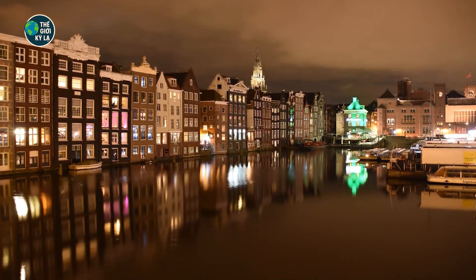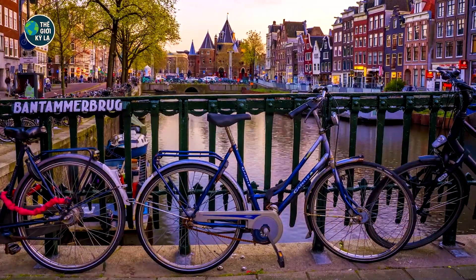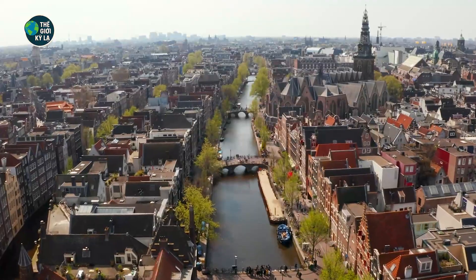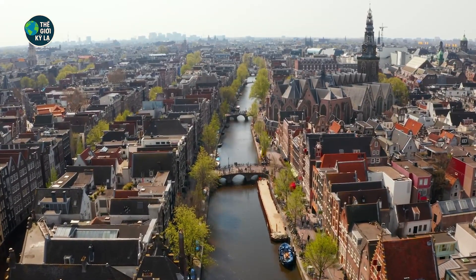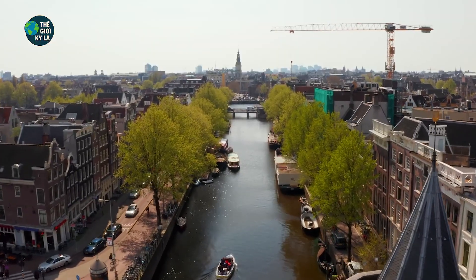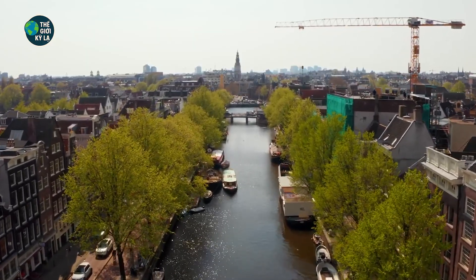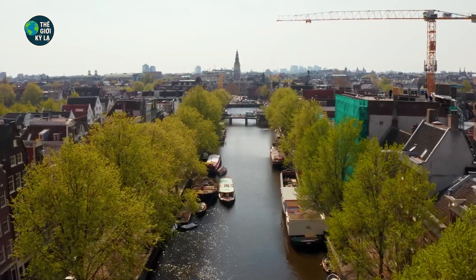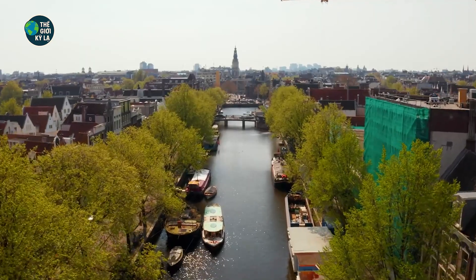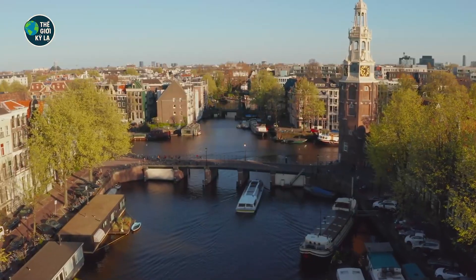Can you believe this? A modern civilized nation that's mostly below sea level — sounds like science fiction, right? But it's real. Right in the heart of Europe lies a country known for tulips, windmills, and picture-perfect cities. A country where biking is a way of life and canals weave through medieval architecture like veins of history. Welcome to the Netherlands — a place as charming as a postcard and as unbelievable as a fantasy.